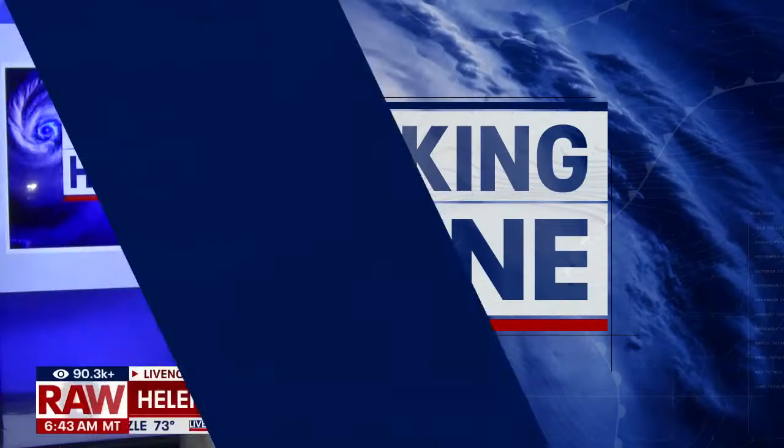Michael Brennan there with the National Hurricane Center — as always, thank you so much for taking the time. We've been checking in with our different teams, including Fox 13 Tampa, Fox 35 Orlando, and Fox 5 Atlanta, as they cover the first ever flash flood emergency for the city of Atlanta.